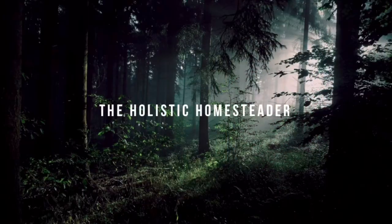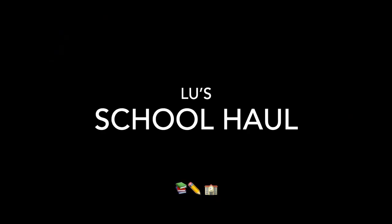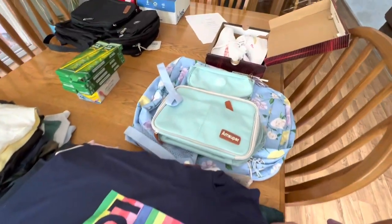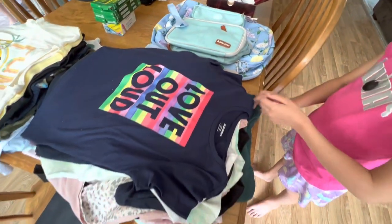Hey everybody, it's Allison, the Holistic Homesteader. I am here with London. We're going to share our school clothes — we're going to do a school haul for you guys. Alright everybody, I have everything laid out here to show you the breakdown of what we got for London and what we got for Harper.